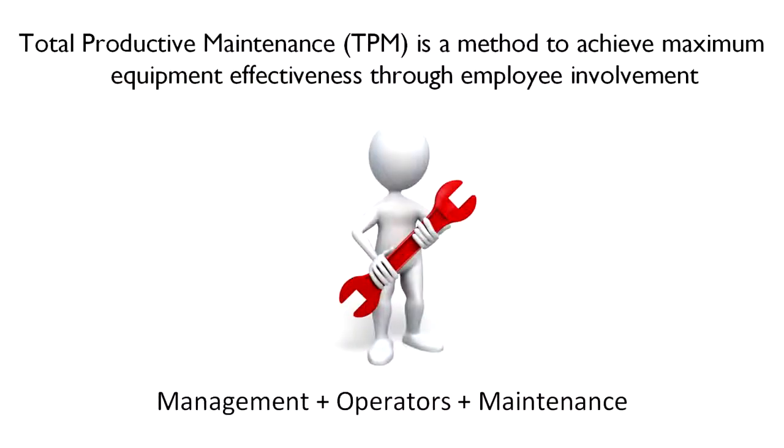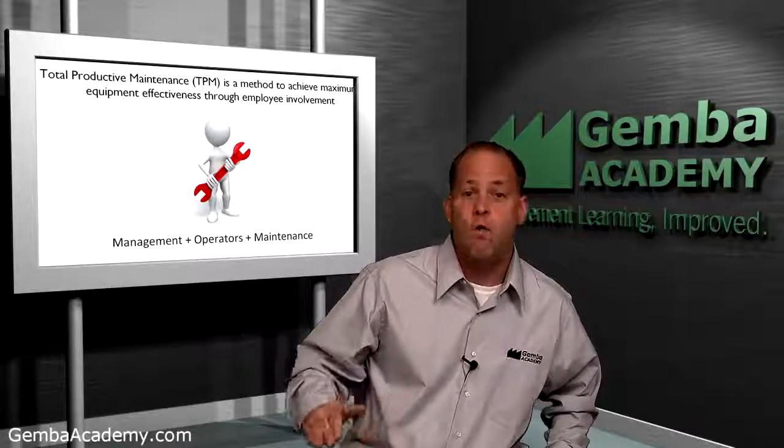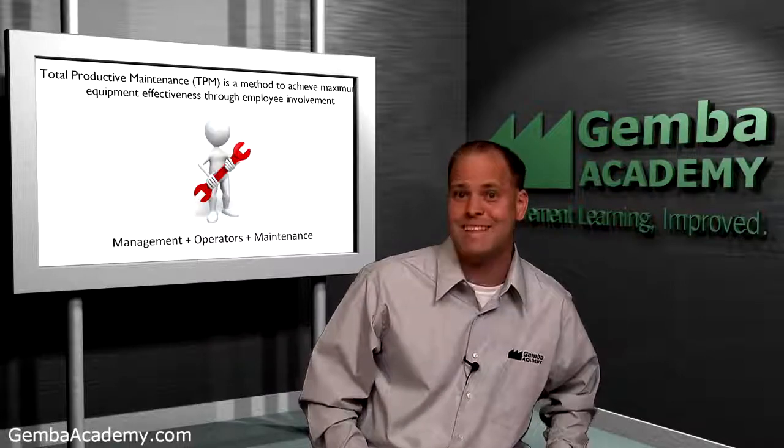Total productive maintenance, or TPM, is a method to achieve maximum equipment effectiveness through total employee involvement. Done correctly, TPM involves all associates including but not limited to management, operators, engineers, and maintenance staff.